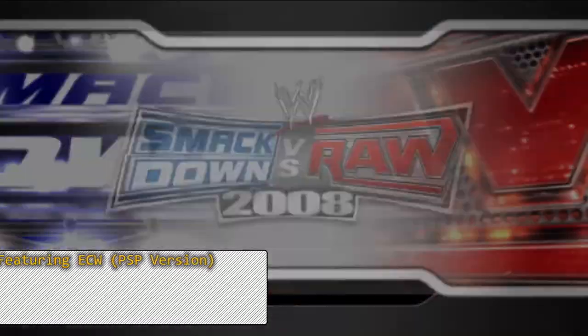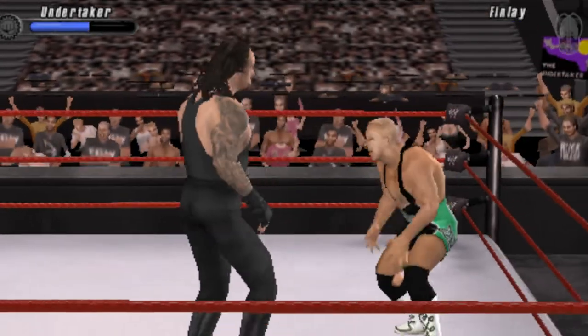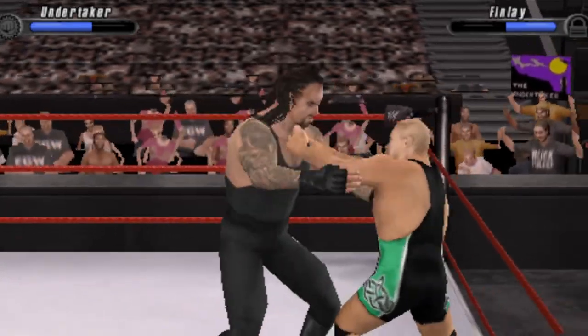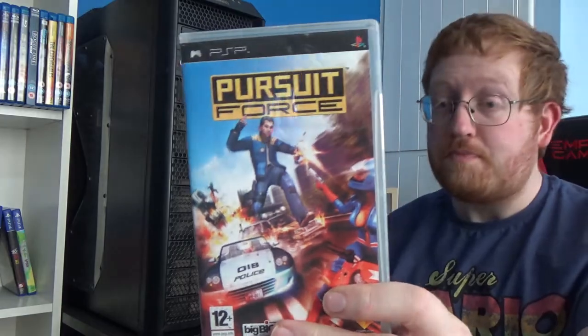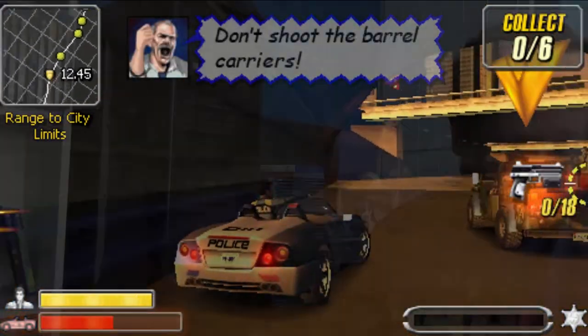Some PSP games now. My brother borrowed my PSP ages ago and I haven't got it back yet, so the footage for these will be on emulator - PPSSPP, the best PSP emulator in my opinion. First is Smackdown vs Raw 2008 featuring ECW, just for my wrestling game collection. Next is Pursuit Force, which Metal Jesus Rocks used to recommend quite a bit - a big PSP video he did is actually the reason I got a PSP. You're a cop going around in a car with action scenes. Haven't tested it yet but it looks really fun and it was cheap.